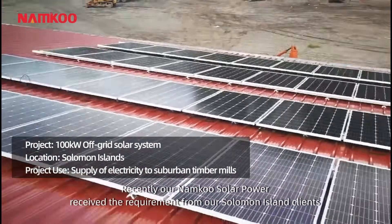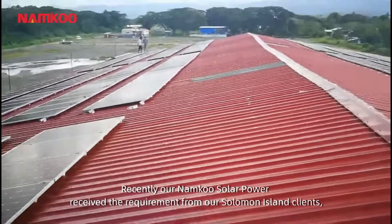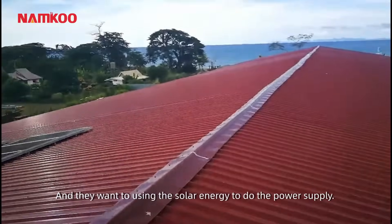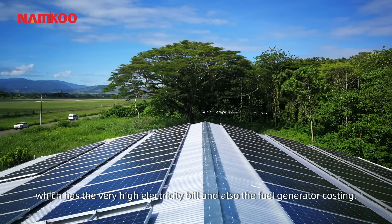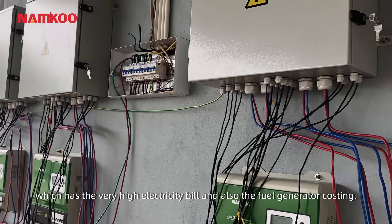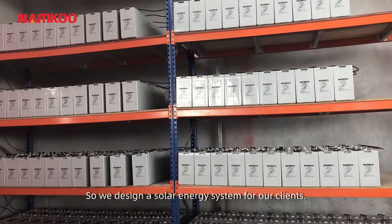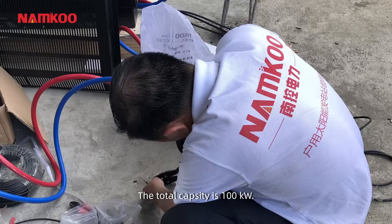Recently, our Nankong Solar Power received a requirement from our Solomon Island clients, who own a factory and want to use solar energy for their power supply. They are facing problems in the Solomon Island, including very high electricity bills, high fuel generator costs, and they even don't have city power. So we designed a solar energy system for our clients with a total capacity of 100 kilowatts.